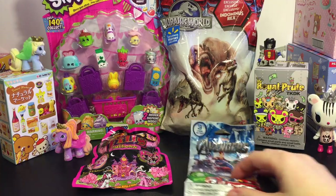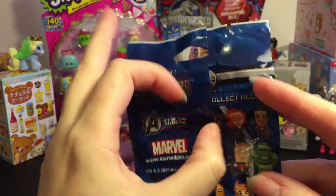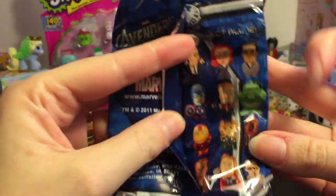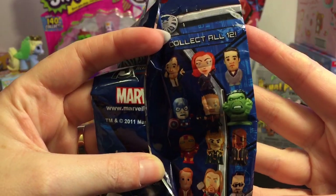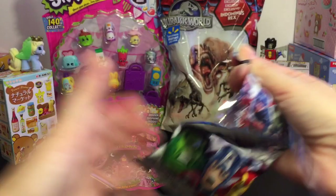Let's go ahead and start with the Avengers Chivis. It's a three pack and it looks like you can collect 12. Here's the ones you can get. So let's open it up and see what's inside.